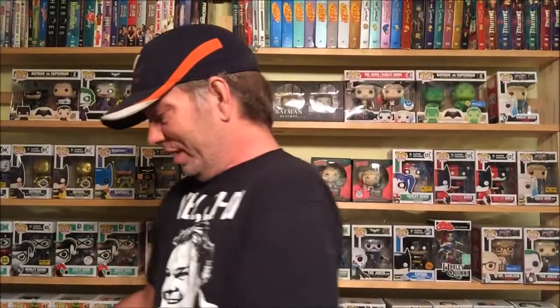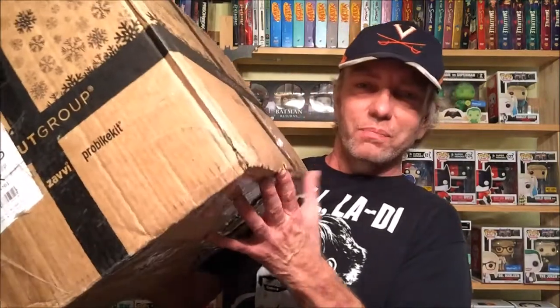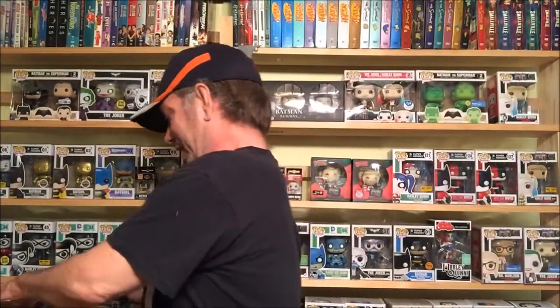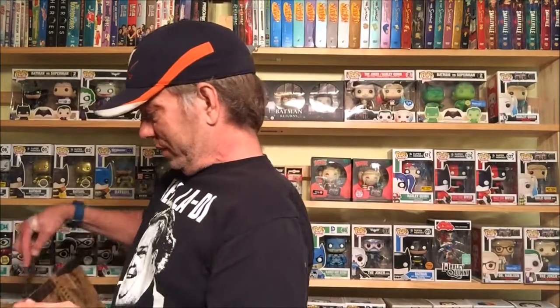Hey everyone, this is Daryl aka the D from the Simply Incredible Podcast. Today I've got a mail call from the Hut Group, and to be honest I cannot think of which box this is. This box is beat up really, really bad — see the top of it as well. It came all the way from Amsterdam, so let's see what's going on in here.